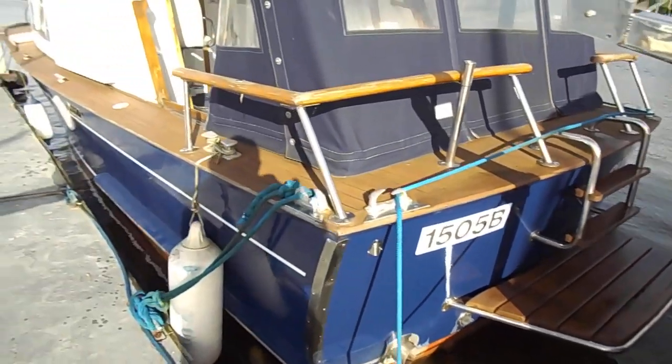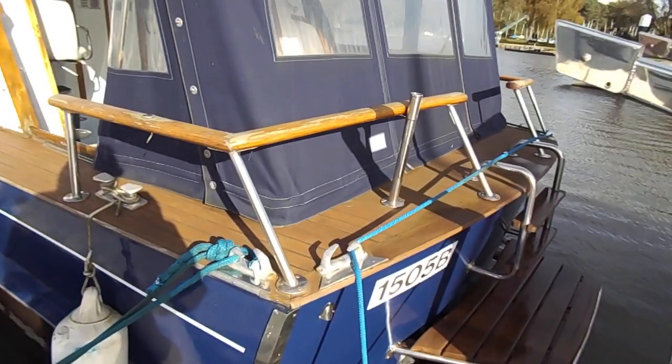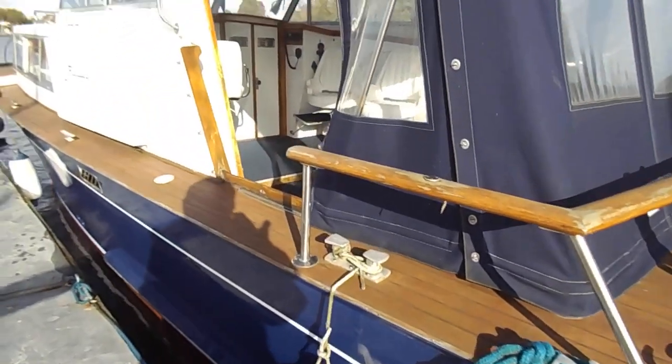I'm currently looking at the stern. Unfortunately, the way she's moored at the moment, I can't show you the starboard side, but nevertheless it's the same as the port.